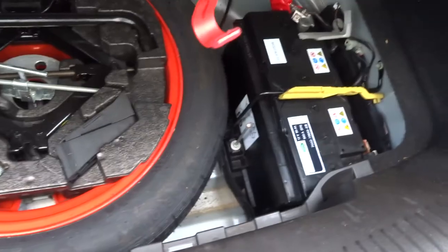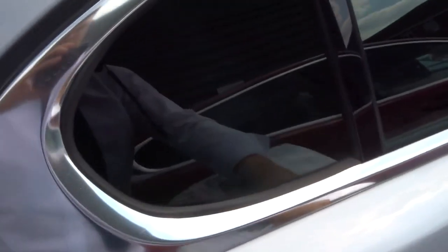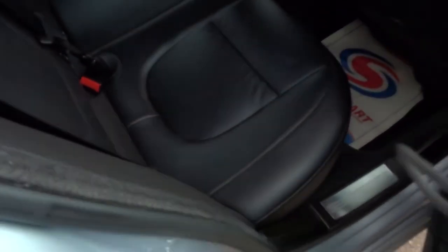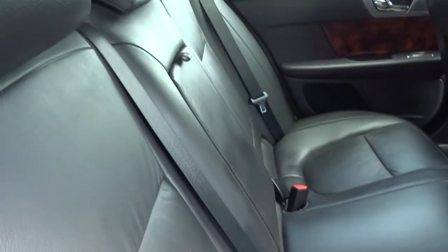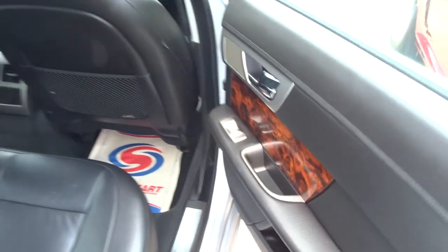This car's in lovely condition the whole way through. Floor mats there. Underneath we have the spare and the battery. As we open up we can see we've got soft black leather trim. There's a centre armrest that folds down with a couple of cup holders for your passengers.